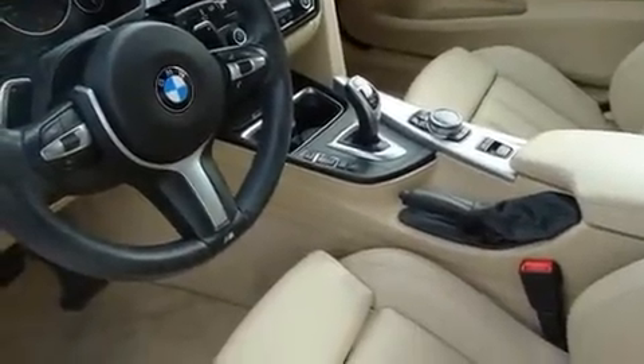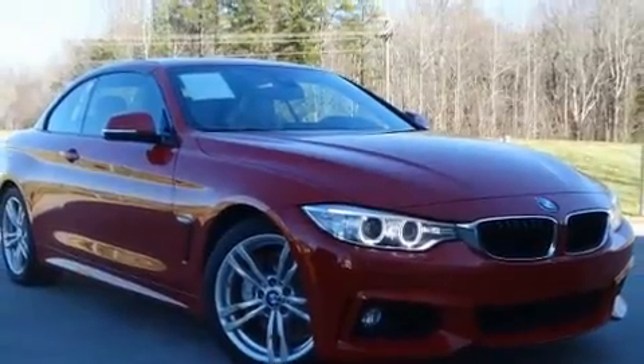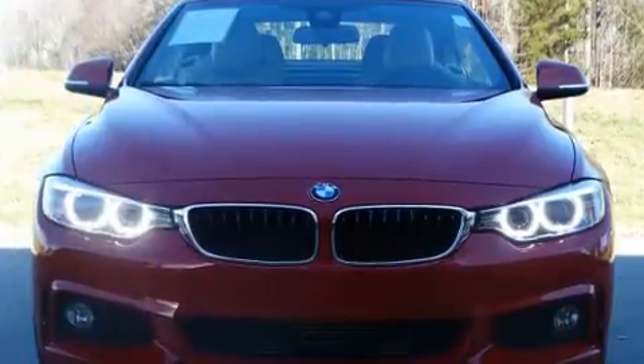Top features include leather upholstery, a power seat, a power convertible roof, and a blind-spot monitoring system.